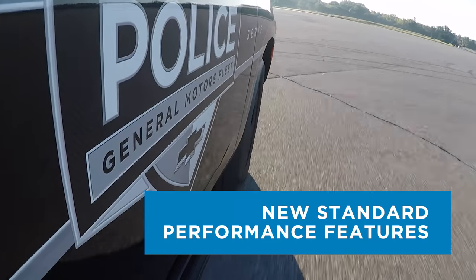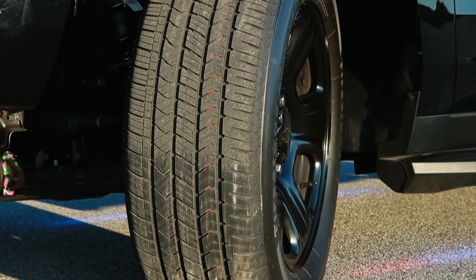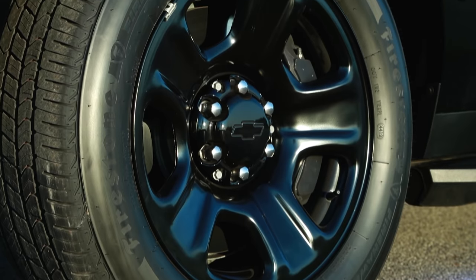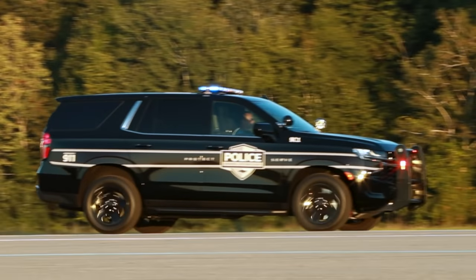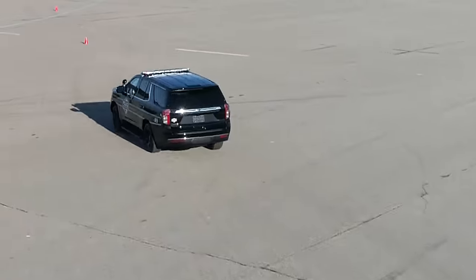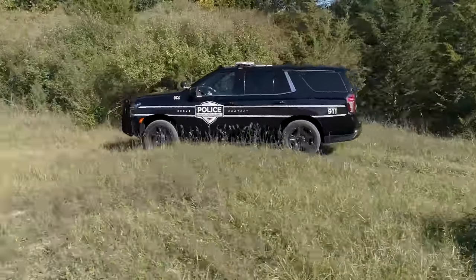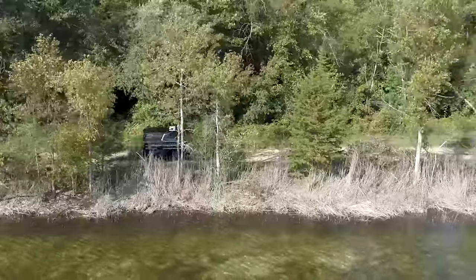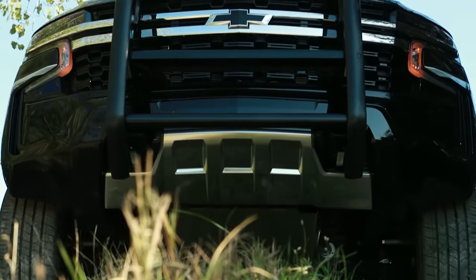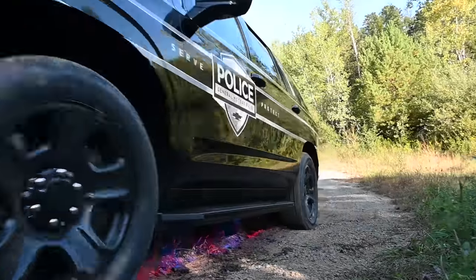New standard performance features. The next generation PPV includes all-season V-rated Firestone Firehawk Pursuit tires mounted on 20-inch steel wheels to accommodate massive 16-inch front rotors with six-piston Brembo calipers for increased braking durability and performance during high-speed pursuits. Heavy-duty police-rated suspension with unique StabilityTrak performance calibration works with the new independent rear suspension for improved handling and ride smoothness on uneven or unpaved surfaces. A high-approach front fascia and heavy-duty front skid plate are also standard. Available four-wheel drive includes an auto four-wheel drive setting with terrain mode.